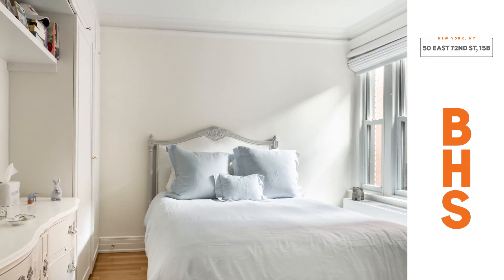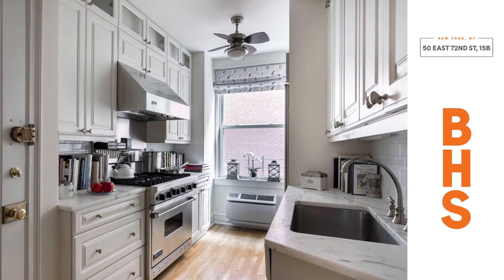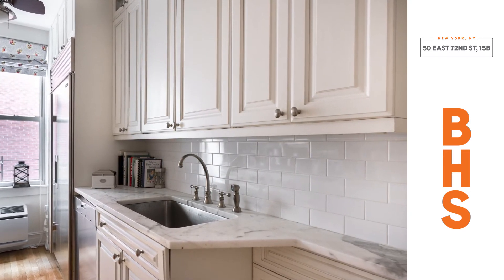Completing this home is a renovated window kitchen with marble countertops and top-of-the-line appliances including Viking, Sub-Zero, and Miele brands. There's even an adjacent butler's pantry with a wet bar and a vented washer-dryer.